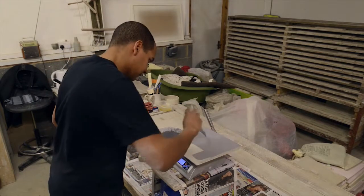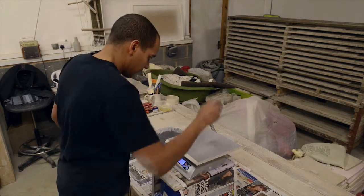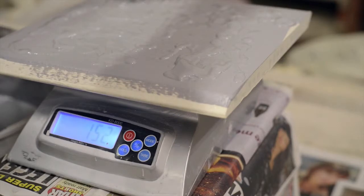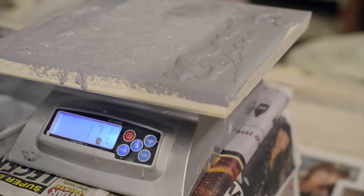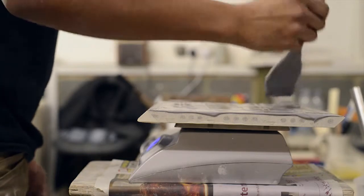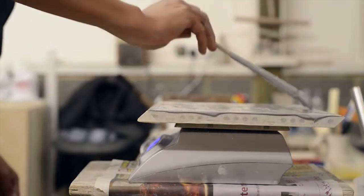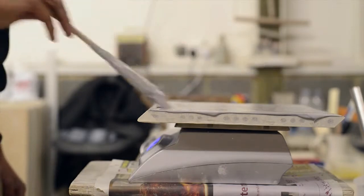The tiles, once they've been wiped, go onto some scales and the quantity of glaze is weighed onto the tile's surface. This is to ensure continuity between every tile. Every tile has between 170 and 180 grams of glaze applied. They're then wiped down again to ensure that there's no glaze on the external edges of the tile.